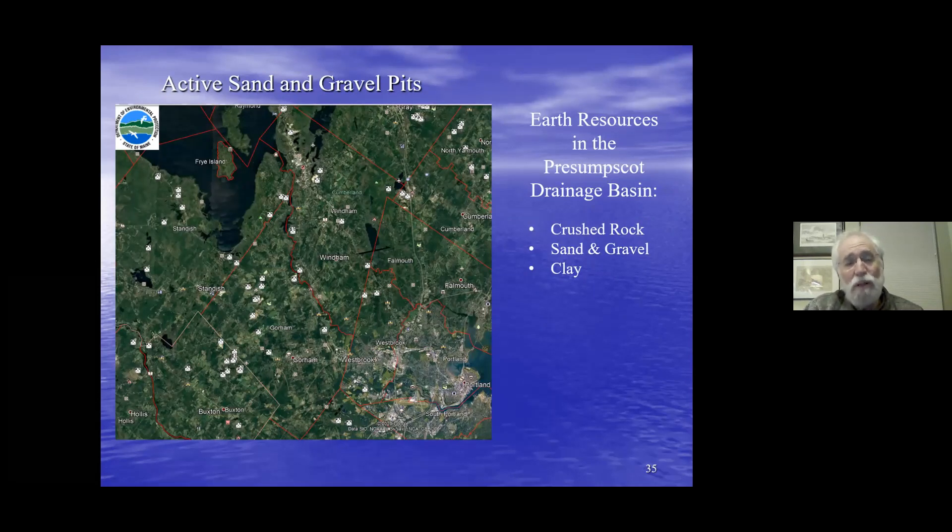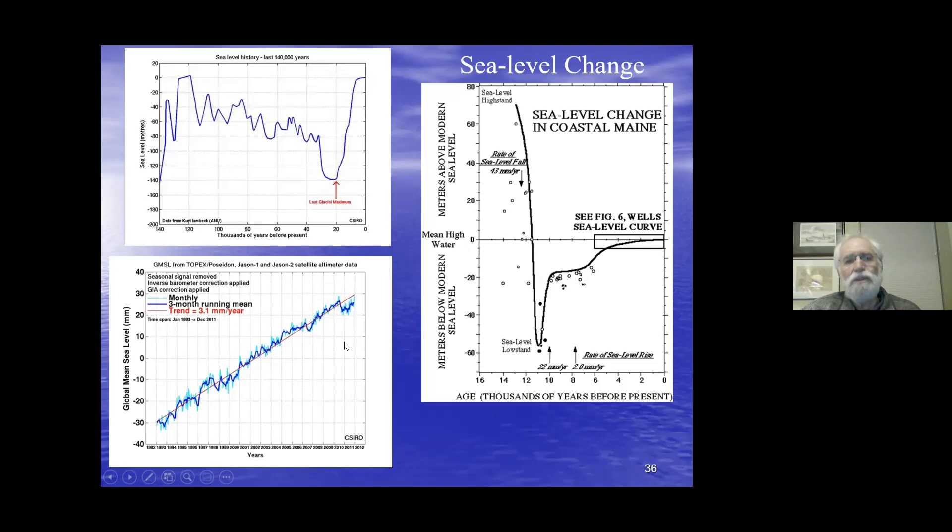The sand and gravel deposited in the Presumpscot River drainage has blessed us with natural resources. Every dot on this map represents a sand and gravel pit or clay deposits mined for bricks. Sand and gravel is the most common mineral industry in the state right now, and Gorham-Windham has many sand and gravel pits, some abandoned, some active.